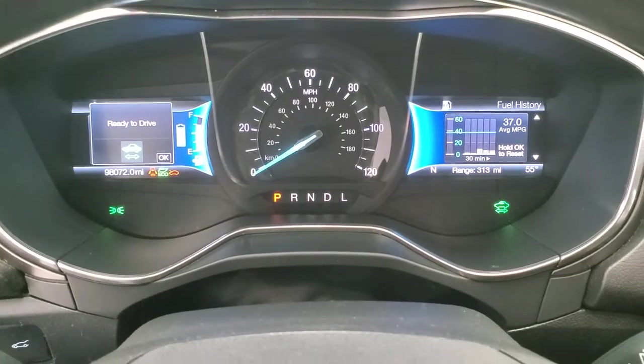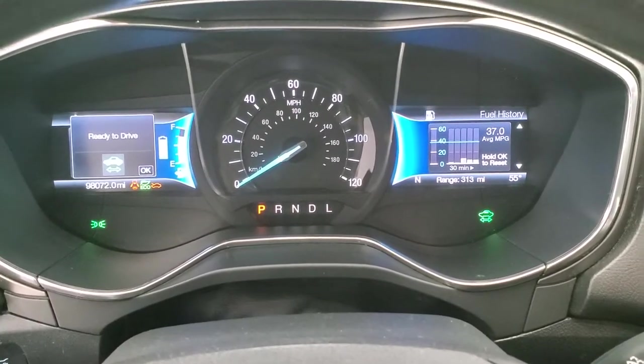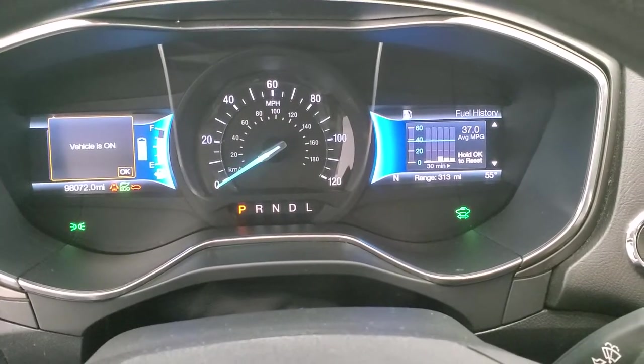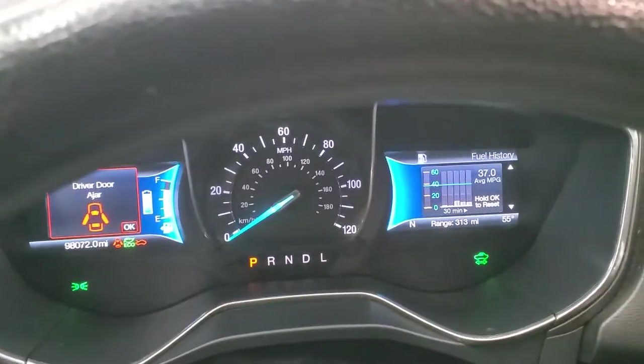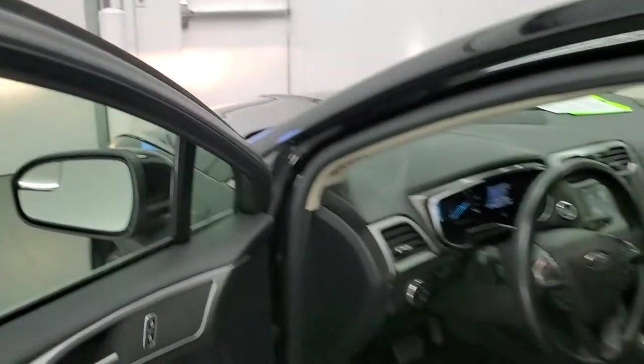The vehicle is now on. The engine did not start, but it's ready to drive — you would just put it into drive and go without the engine running. Eventually the engine would kick in when it needed it. But we'll take a look under the hood anyways.